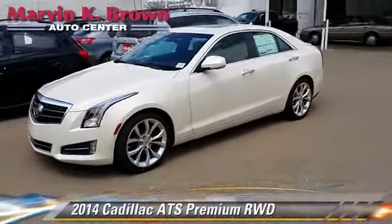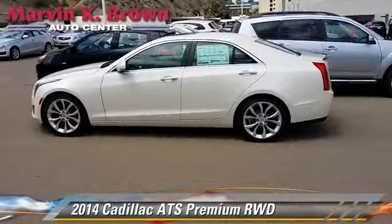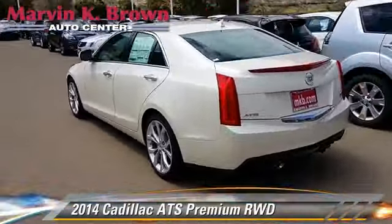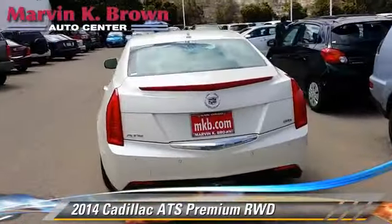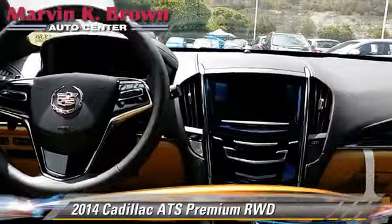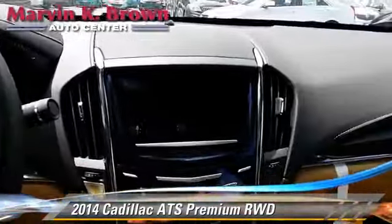Powered by a 3.6-liter V6 engine with a six-speed automatic transmission, this vehicle is well equipped. This Cadillac features heated power mirrors, premium sound, and towing package. Safety features include traction control,